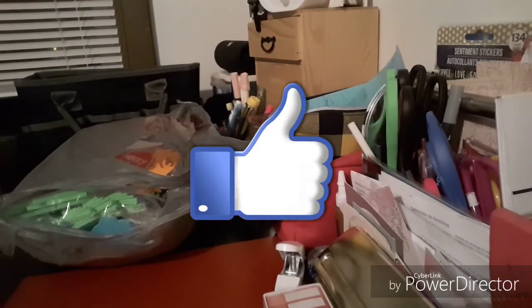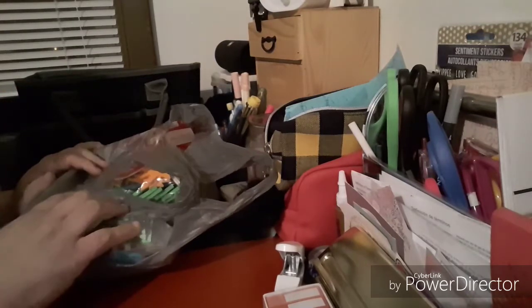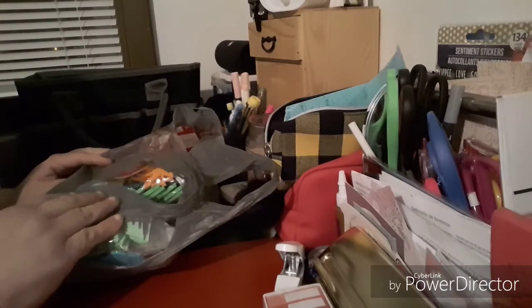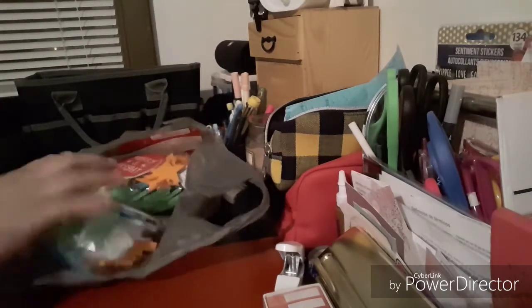Welcome to my channel, Plano's Right. I'm going to be doing a Michael's Haul. This came out of a $4 grab bag. This is what my daughter gave me from her bags. This is what was in it. So let's get started.